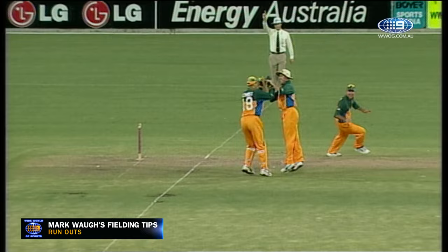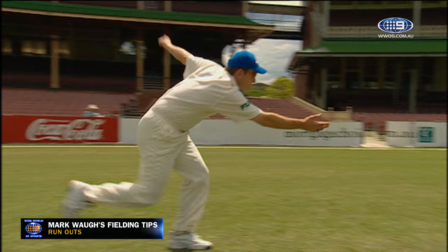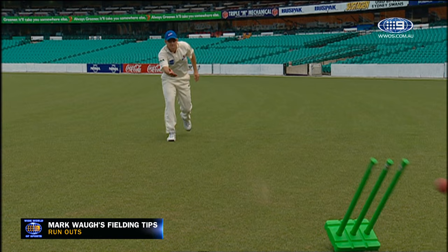Chance here — and he's out. Umpire Simon Taufel does not even call the third umpire. There are two obvious ways to affect a run-out: over-arm and under-arm. When you're close to the wicket, under-arm is best — it takes less time and it's easier to be accurate.